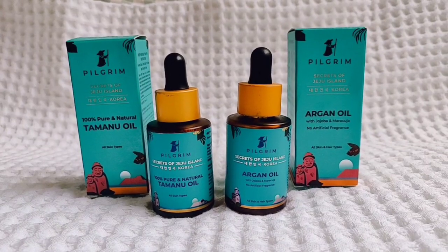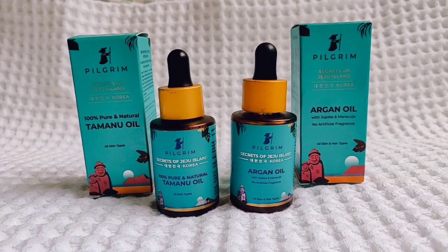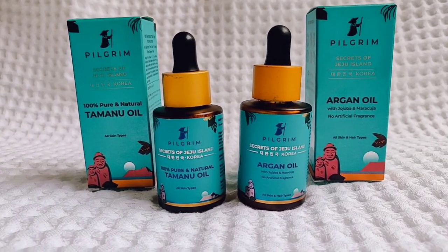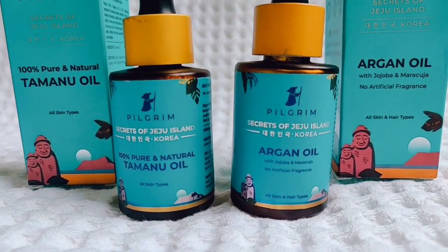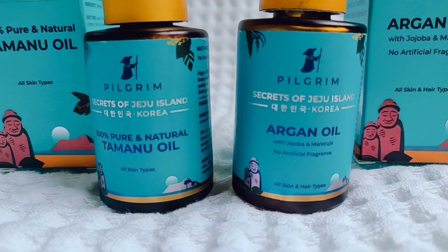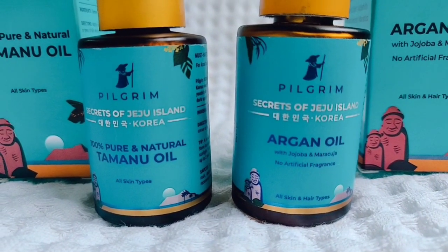Recently, I have tried a new brand called The Pilgrim India and their range is called The Secrets of Jeju Island, Korea. I have tried two oils from them — one you can put on skin and the other you can put on both hair and skin.